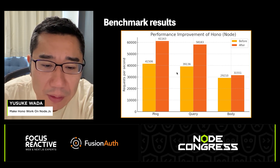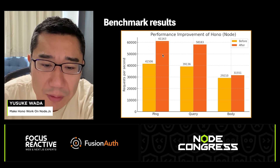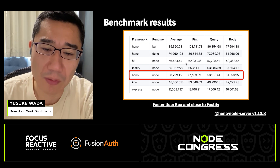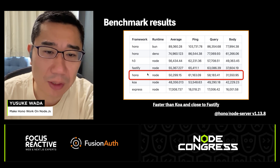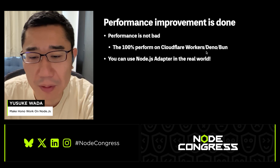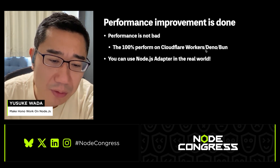We ran benchmarks again using the same scenarios. There wasn't much difference in the JSON body parsing benchmark, but we saw large improvements in path and query tests — each about 50% faster than before. Comparing with other frameworks, HONO was previously slower than Koa, but now it has become faster, and it is also getting closer to Fastify in performance. With this, our performance tuning is complete. The performance of HONO on Node.js is pretty good. Of course, running on Cloudflare Workers and Deno is faster because there is no conversion overhead, but Node.js is still fast enough for real-world use cases. So now you can use the Node.js adapter in production.